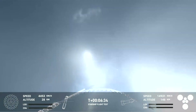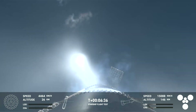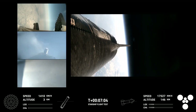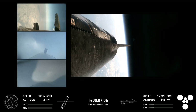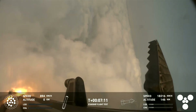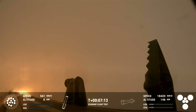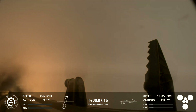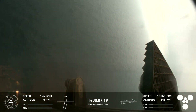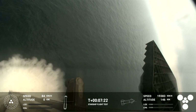Right now the booster is using the four hypersonic grid fins to guide itself through the atmosphere. You can see those grid fins on your left-hand screen rotating and turning to guide the booster. And there's that landing burn — the landing burn has just begun.